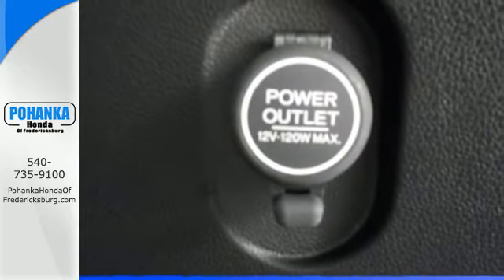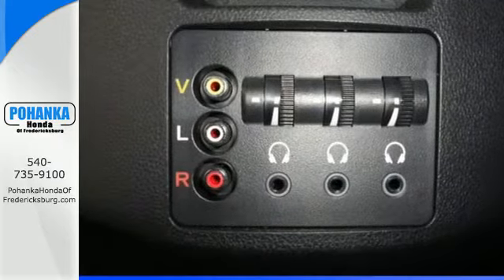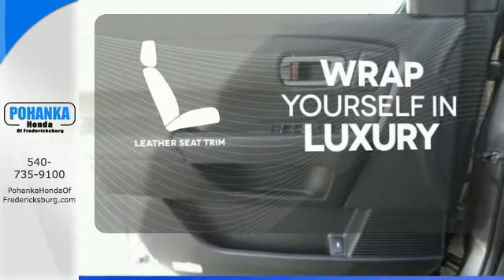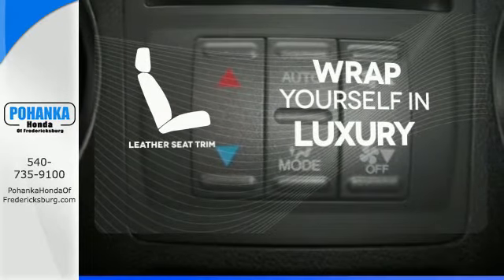You'll also appreciate the addition of multi-zone climate control, a backup camera, and 8-inch multi-information display. The high-quality leather trim enhances the style, comfort, and durability of this vehicle's seats, ensuring an enjoyable drive.